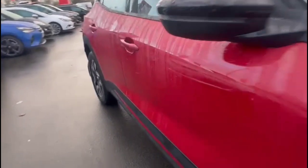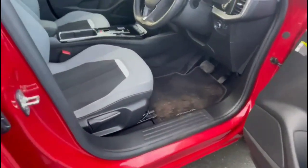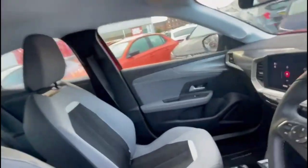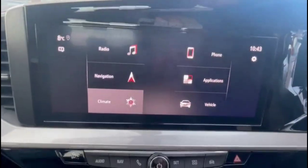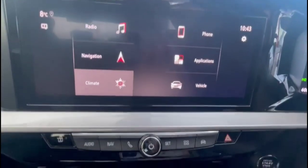As we take a look inside through the driver's door, there is contrasting grey part leather upholstery with a highly adjustable driver's seat. 10 inch touchscreen with satellite navigation, smartphone projection and DAB radio.